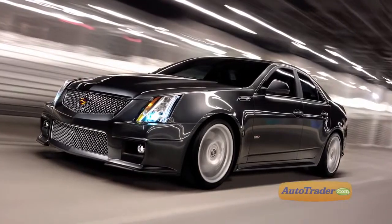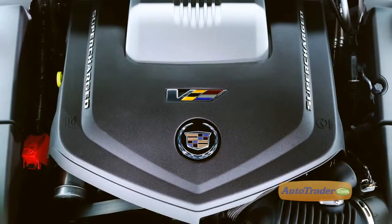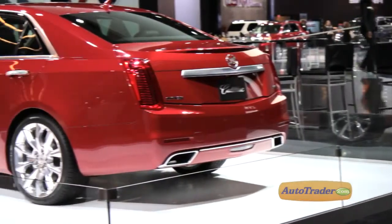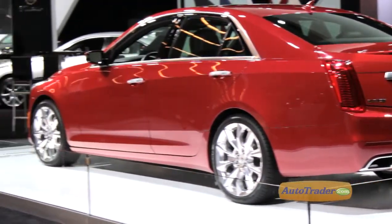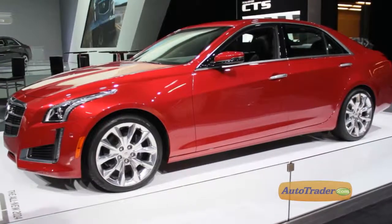Cadillac's performance flagship, the CTS-V, will continue to be powered by its supercharged V8. Cadillac dealers have already been taking orders for the new CTS, and the first ones should be delivered to their happy owners later this year.